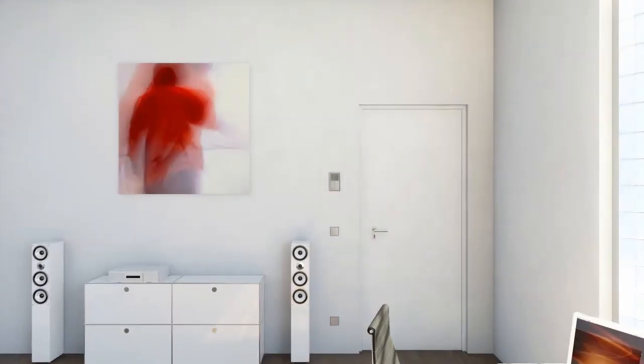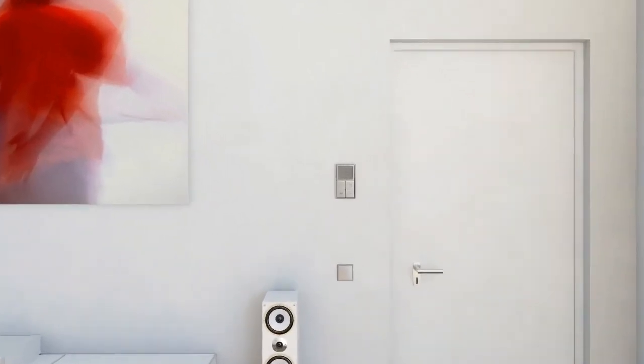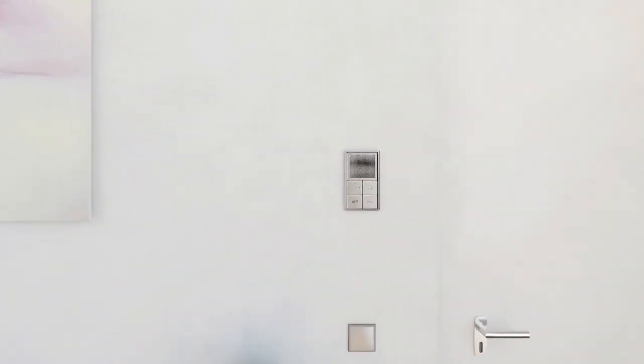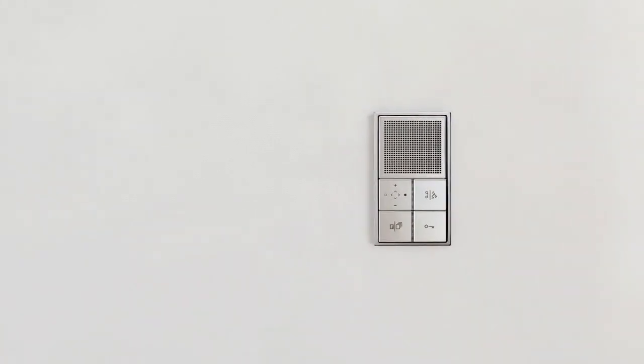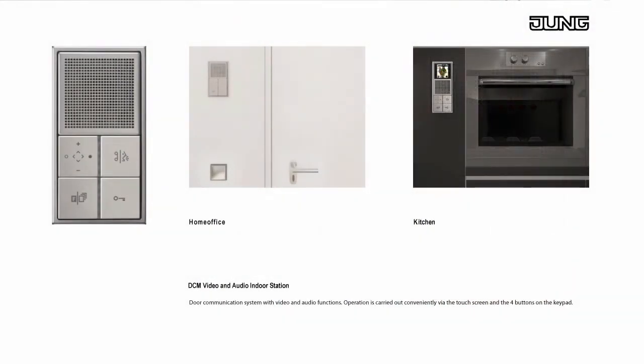Communication between individual rooms is possible without any problems with the indoor stations via an internal call, whereby indoor audio stations can be combined with indoor video stations. Several indoor stations can be linked with the outdoor station at the front door, so that it's possible to open the door from several rooms.